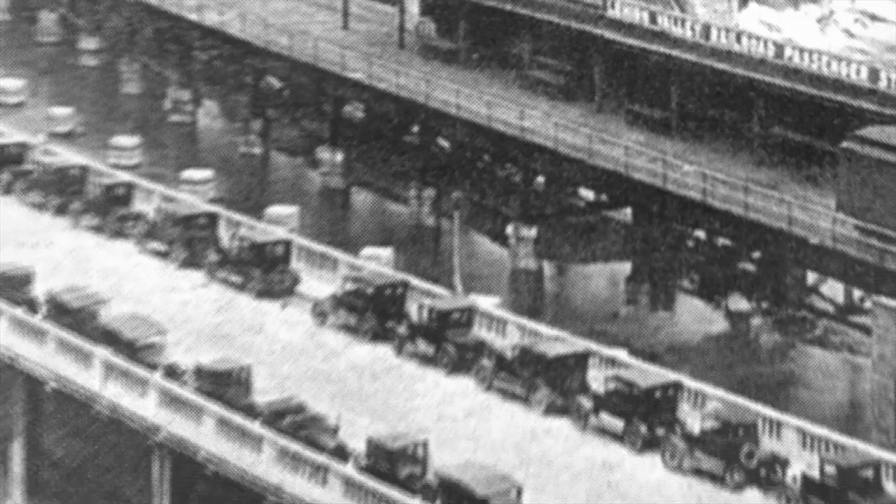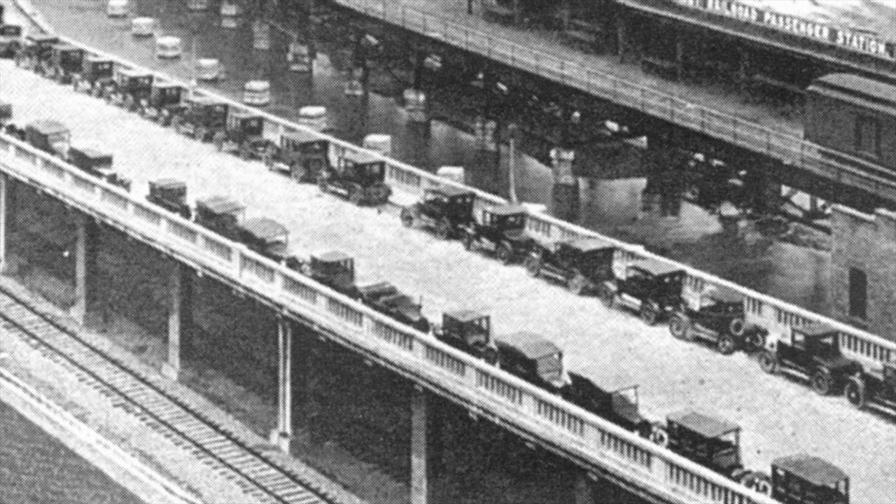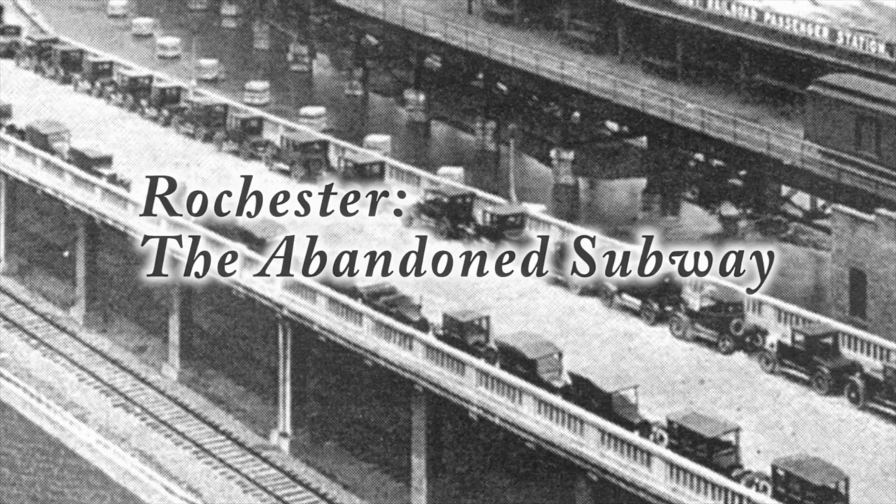Eight years after the last canal boat was piloted through the city, the Rochester Industrial and Rapid Transit Railway was opened to the public in December 1927. It was then that the Rochester subway was born. Seen as obstructing street surface traffic, the city gradually phased out all above-ground streetcars by 1940.